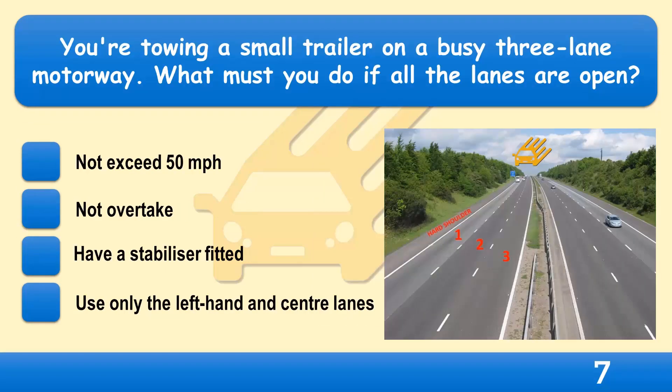You're towing a small trailer on a busy 3-lane motorway. What must you do if all the lanes are open? Not exceed 50 miles per hour, not overtake, have a stabiliser fitted, or use only the left-hand and centre lanes?